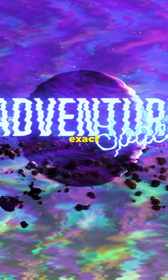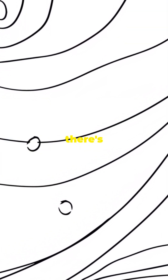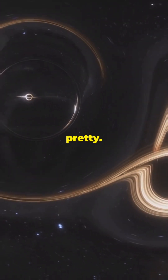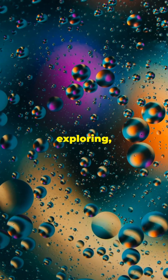Despite all we know, the exact processes and timelines of ring formation and evolution are still a bit of a mystery. Scientists are scratching their heads, which means there's always more to discover. Next time you gaze at those beautiful rings, remember — they're not just pretty. They're a cosmic dance of debris and mystery. Keep exploring, space enthusiasts.